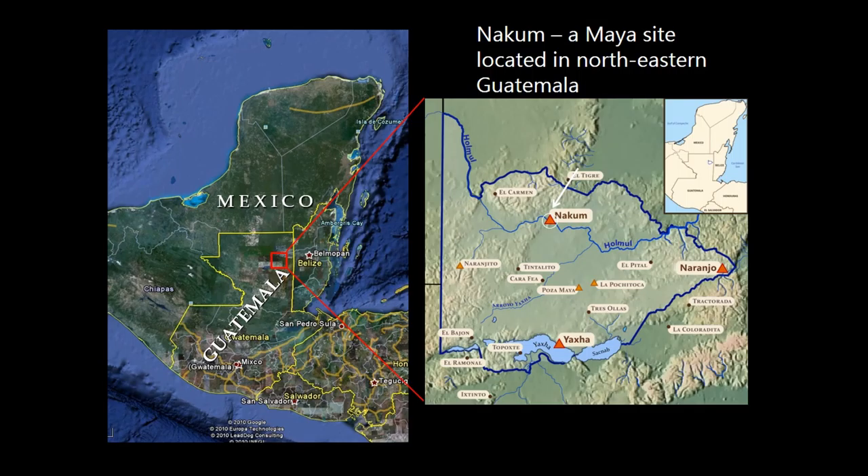This recent research carried out at NAKUM, which is a Maya site located in northeastern Guatemala, has brought about the discovery of a large collection of ceramic artifacts. This substantial assemblage includes fragments of polychrome vessels decorated with elaborate iconographic scenes and painted hieroglyphic texts. Most of them date to the Late Classic period, more or less between 600 and 800 AD, which represents the peak of pre-Columbian Maya civilization.